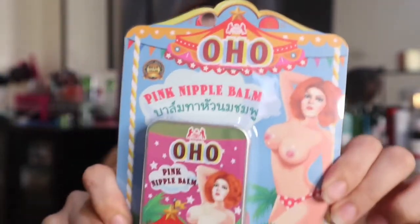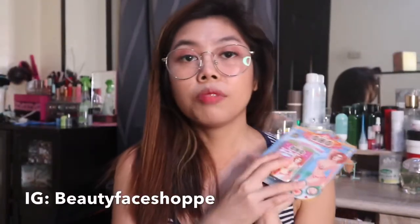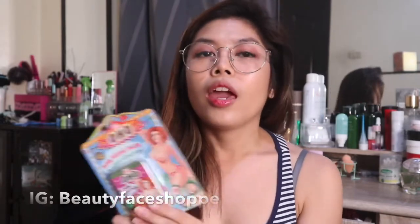So, the product that we have now is Pink Nipple Balm — it's this one, from Oho. Oho's products are all whitening. They have whitening ng singit, may sabon, may cream. So this time I'm very intrigued by this Pink Nipple Balm. I was enticed to buy it because the seller on Instagram said this can also work for your lips. I got this from an online shop called Beauty Face Shop, and the price is 500 pesos. I know it's kind of pricey compared to my other reviews, but let's read what's on here.